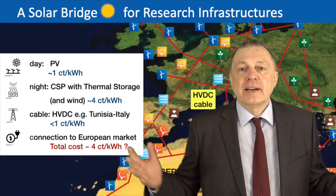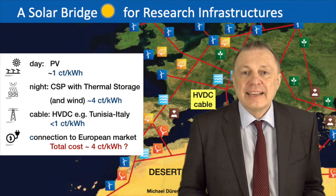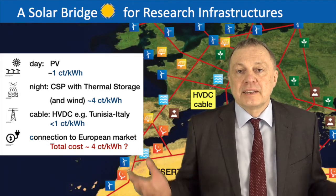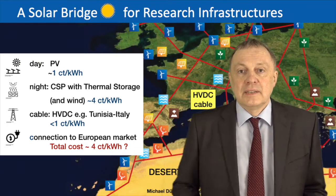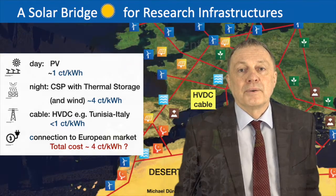One could ask why CERN should care about this, or why the research community should care. Isn't it the task of big companies and governments to make sure we have enough electricity? Well, there are a lot of political difficulties and investment issues around this idea.